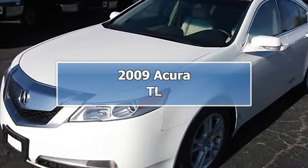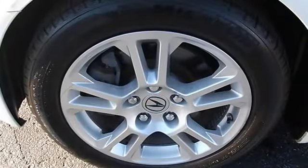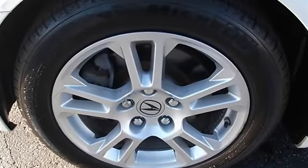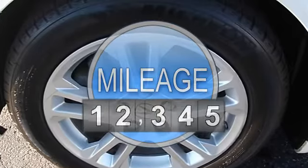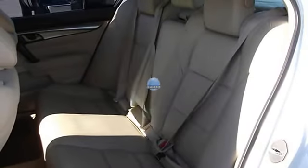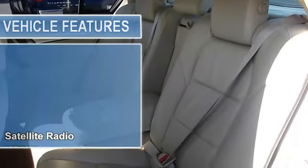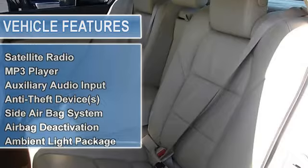2009 Acura TL Sedan. This vehicle features the following equipment: automatic 6-speed, FWD, satellite radio, MP3 player, auxiliary audio input, anti-theft device, side airbag system, multifunction steering wheel, airbag deactivation.